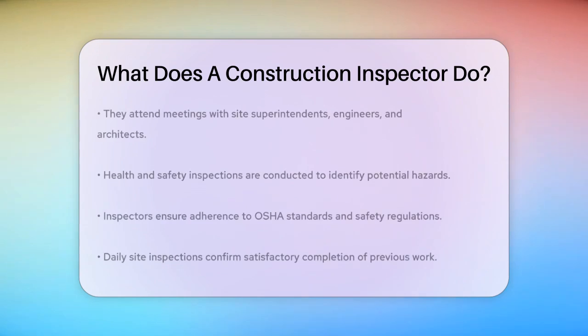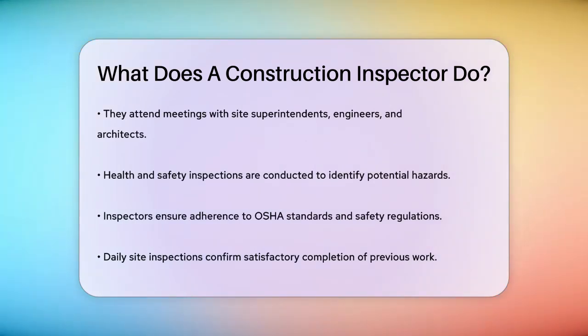Safety is a top priority, so they conduct health and safety inspections to identify potential hazards on the site. They make sure that contractors follow the Occupational Safety and Health Administration (OSHA) standards and other relevant safety regulations.